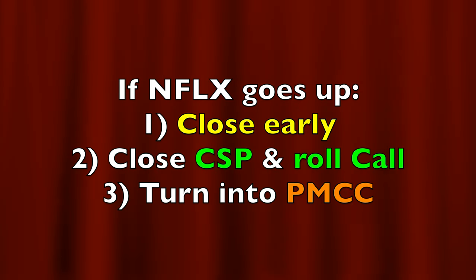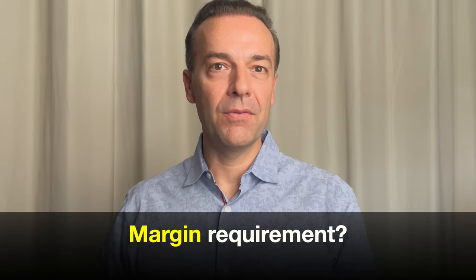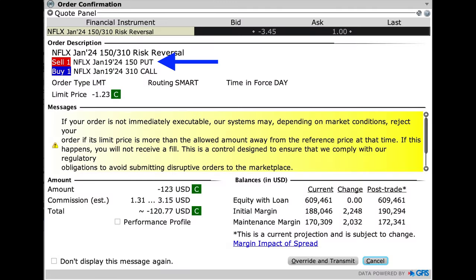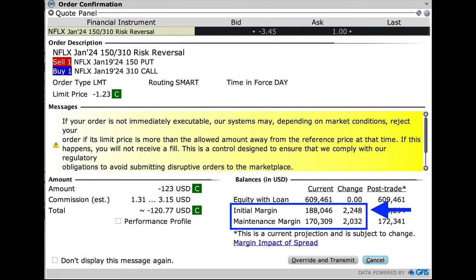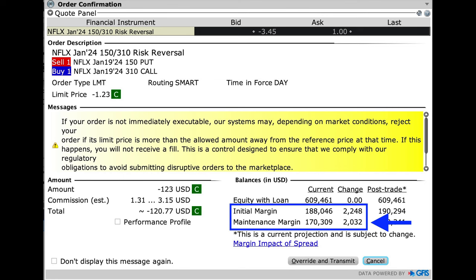So we're combining selling a LEAPS put option with buying a LEAPS call option. The question now is how much collateral Interactive Brokers requires to set aside for this position — technically one I won't have to do anything with for about a year and a half. Going to my strategy below tab and putting in the order — selling the January 2024 $150 put and buying the $310 call — the net we put into our pocket is $1.23 per share. The initial margin that Interactive Brokers requires is $2,248. After that, if Netflix stays where it is and the margin requirement doesn't change, we'd be required to set aside $2,032. Keep in mind the margin requirement can change every second of every day.